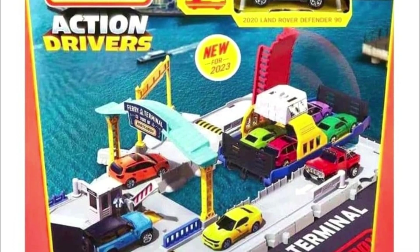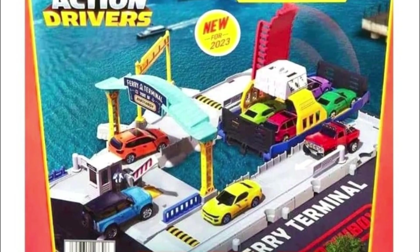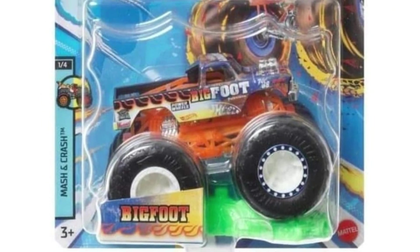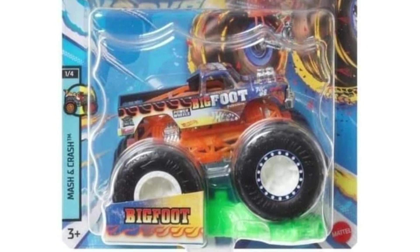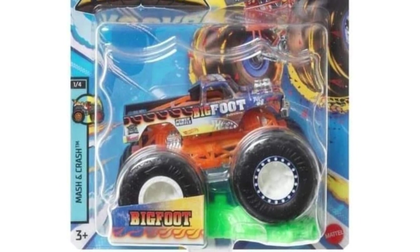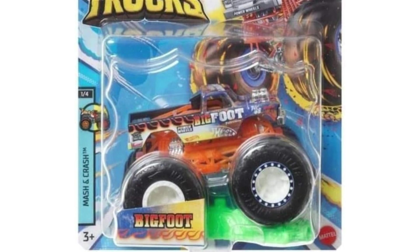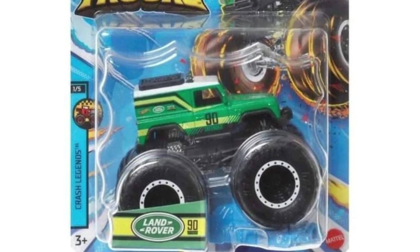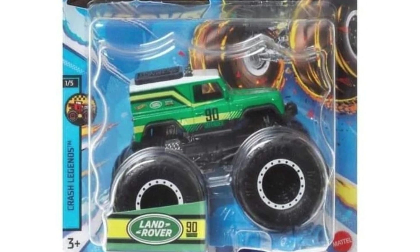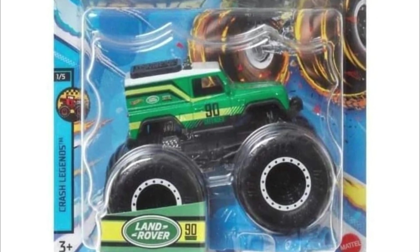Next, let's take a look at some new releases from Hot Wheels — a bunch of new monster trucks. The first one we'll be getting is a new Bigfoot, just a classic Hot Wheels monster truck that they include in almost every wave. Next, a green Land Rover — they've released Land Rover monster trucks consistently, and they look fantastic.